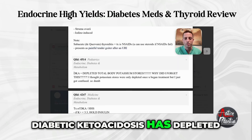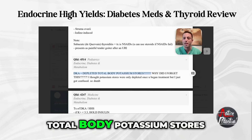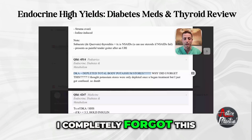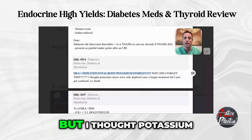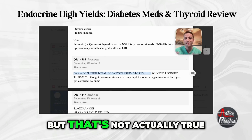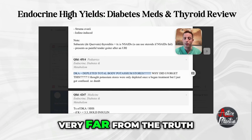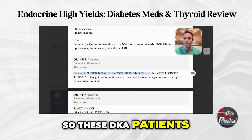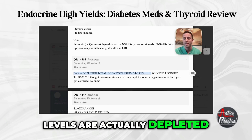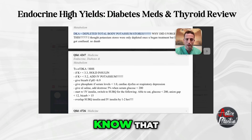This next one is a very high-yield fact. Diabetic ketoacidosis - DKA - has depleted total body potassium stores. I completely forgot this and felt dumb when I missed it. I thought potassium stores were only depleted once you began treatment with insulin, but that's not true at all. These DKA patients, even if they have hyperkalemia, their total body potassium levels are actually depleted.